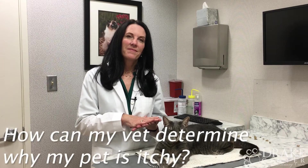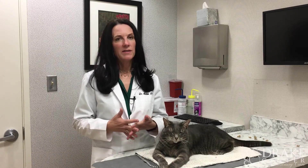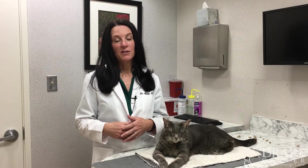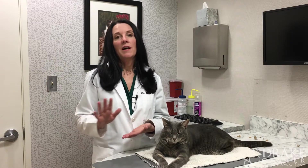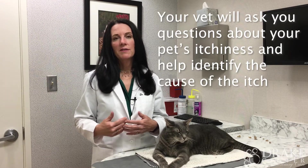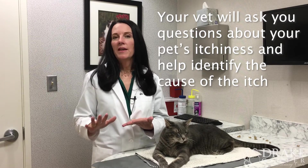How can my vet determine why my pet is itchy? We're going to rule out parasites — fleas, ticks, and mites — first. Demodex or mange can cause a lot of itch too. We'll treat for those first, and then look at the duration of the itching. We'll talk with you a lot and gather information, since your dog or cat won't really share much with us.